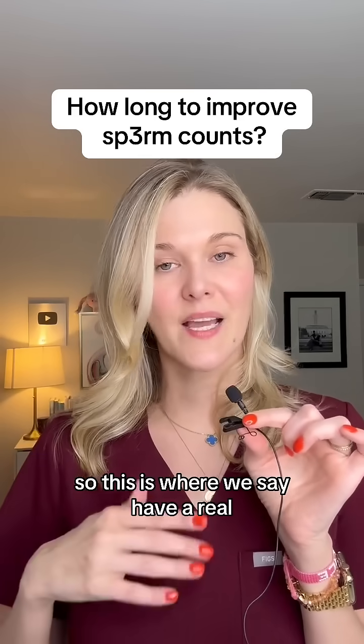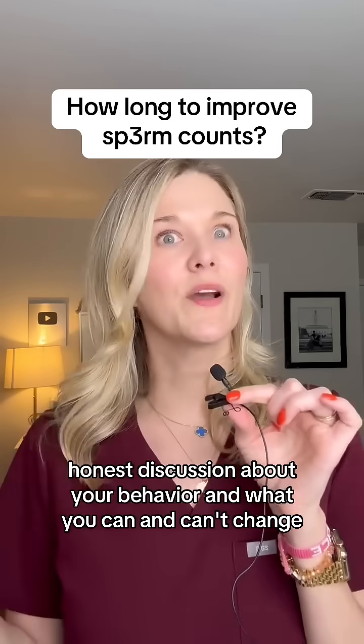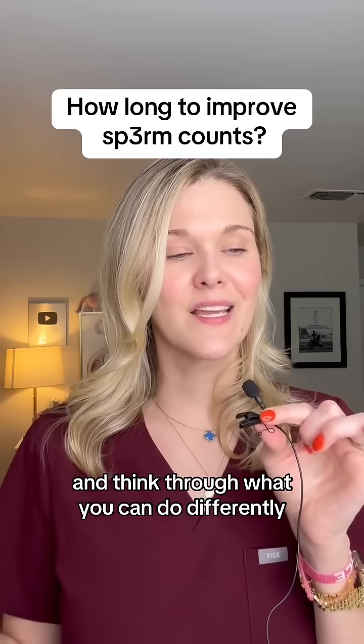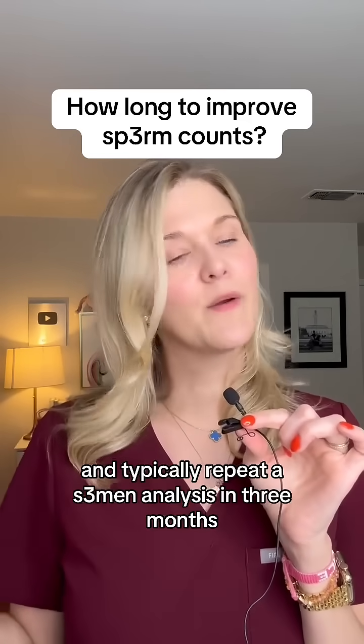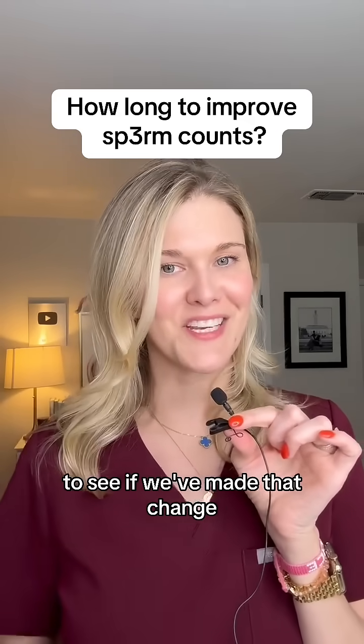So this is where I would say, have a real honest discussion about your behavior and what you can and can't change. Think through what you can do differently. And typically, we repeat a semen analysis in three months to see if we've made that change.